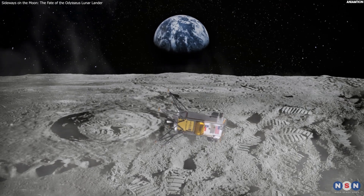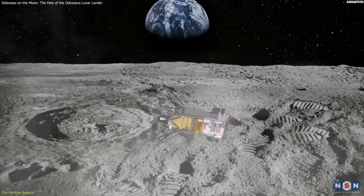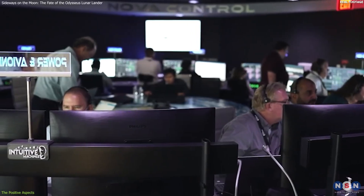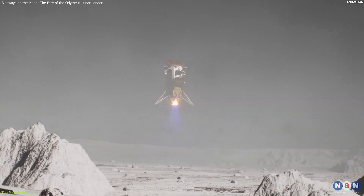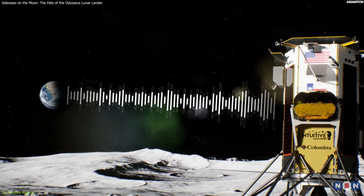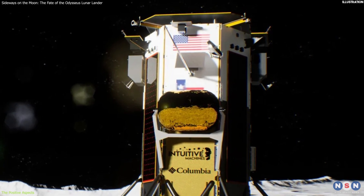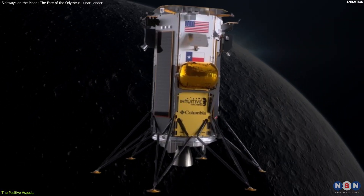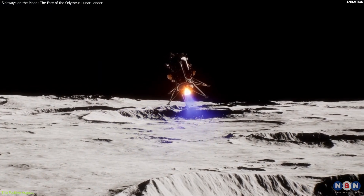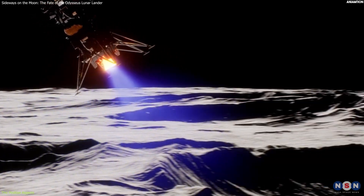Despite the sideways landing, the lander was not completely doomed. In fact, there were some positive aspects of the lander's situation, which gave hope to the mission team and the lunar community. The first and most important thing was that the lander survived the landing and was still functioning and communicating with Earth. The power system, which consisted of solar panels and batteries, was still working and providing enough energy to operate the lander's systems and payloads. The thermal control system, which regulated the lander's temperature, was also working and keeping the lander within safe limits.